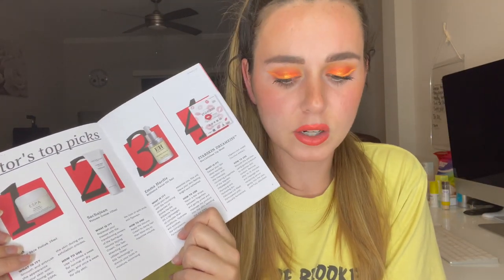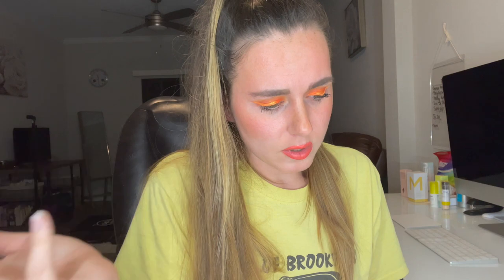Some months this box has been extremely good and I've been super excited, and other months it's just lacking. This one I'm honestly not the most excited about. I do like the full-size hairstyler, although I don't use hairstyling products too much. The lipstick color is a nice nude, and even though it's very affordable, I did like the formula. I'm excited for the exfoliator, and the face oil I'll probably just use on my dry elbows and hands.